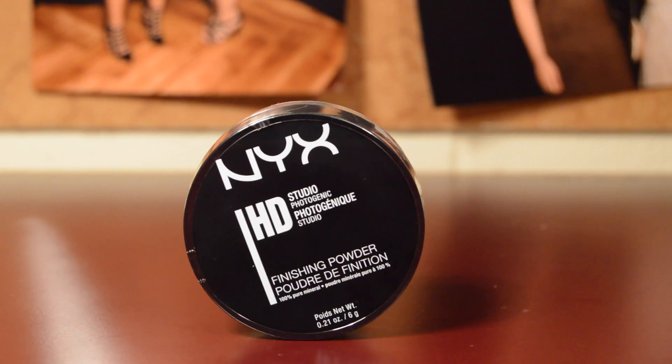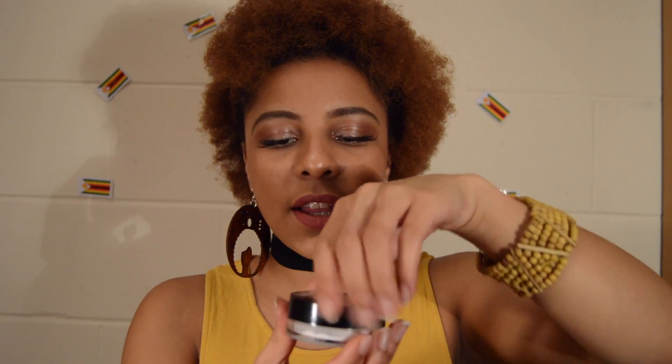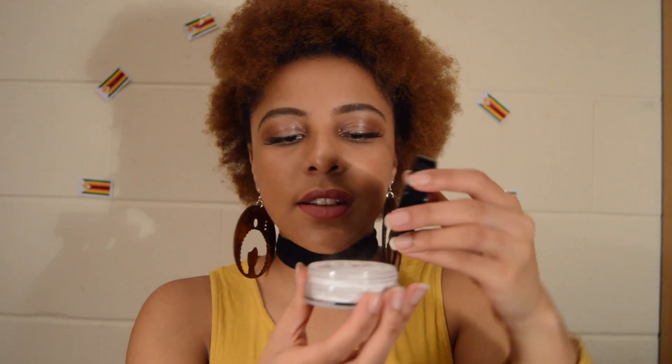I went to the NYX section — it's my first time trying this makeup brand. What I decided to get is like a baking powder: the HD Studio Finishing Powder. It's transparent and it looks like this inside. It literally comes out so smoky — I don't know if you guys can see.